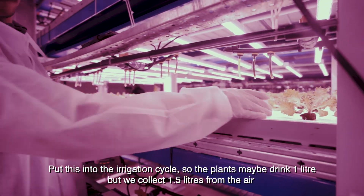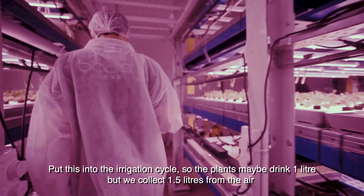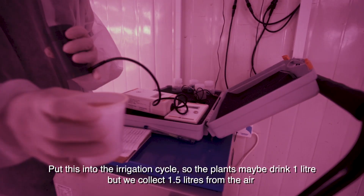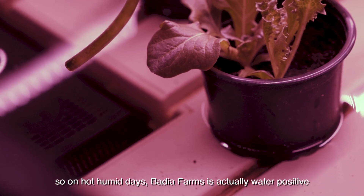So the plants may drink one litre, but we collect 1.5 litres from the air — so on hot, humid days, Badia Farms is actually water positive.